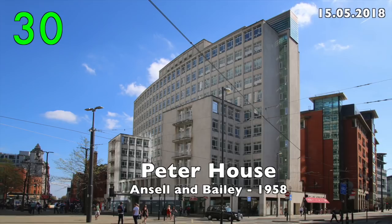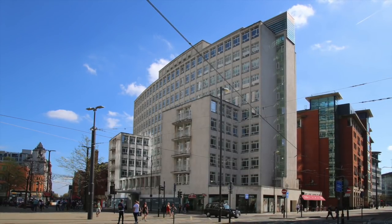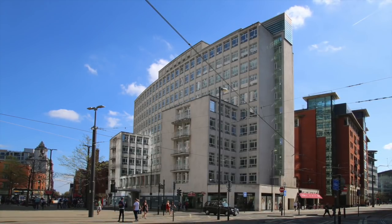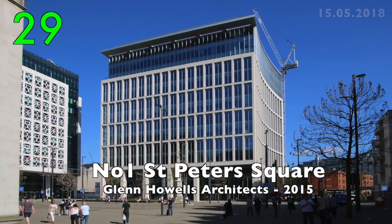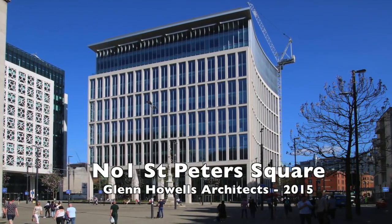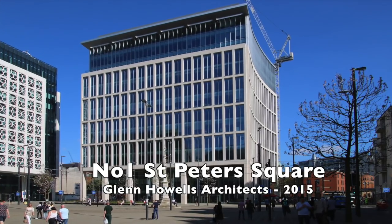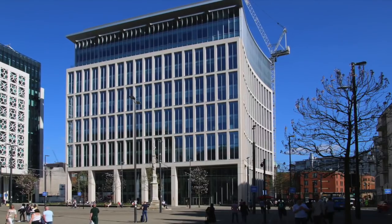Number 30: Peter House by Ansel and Bailey, 1958. Its façade curves outwards. Number 29: Number 1 St Peter's Square by Glen Howells Architects, 2015. An elegant modern building, its façade curves inwards.